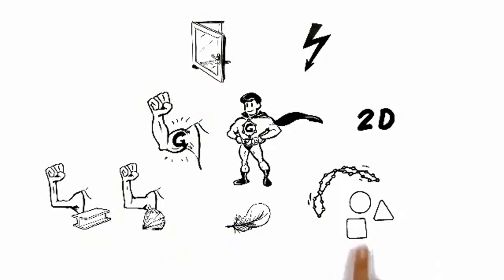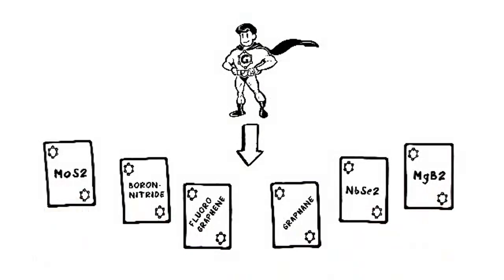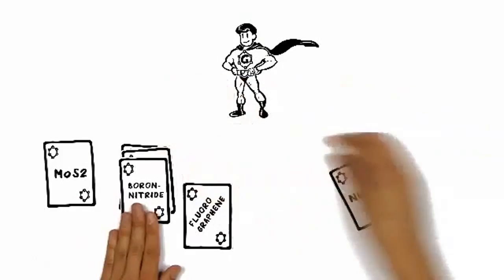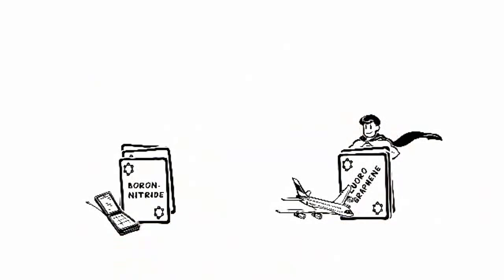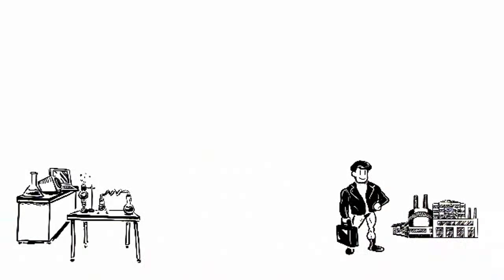Graphene is bendable and can take any form you want. This unique super material gave birth to a new class of crystals that are also just one atom thin. These can be shuffled with each other to engineer new materials on demand to meet the special needs of different industries. All these factors move graphene swiftly from the research laboratory to the marketplace.